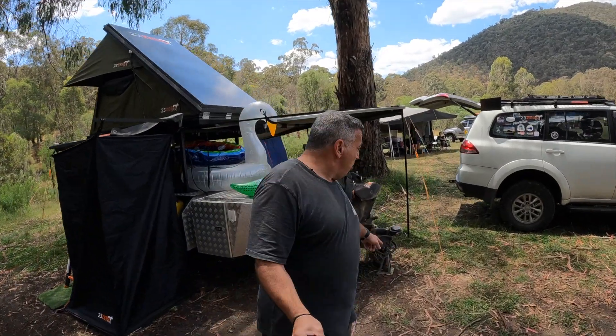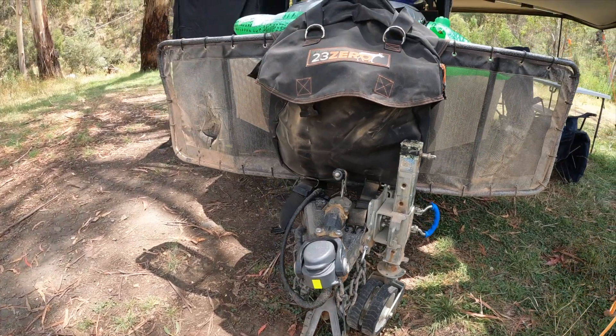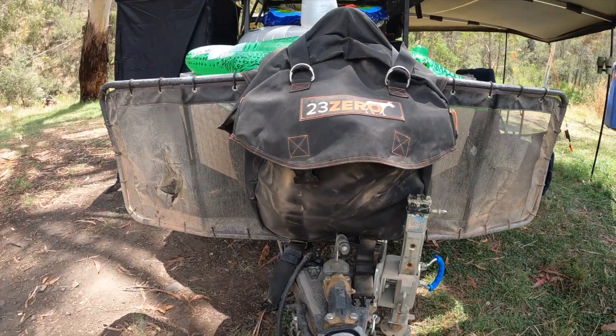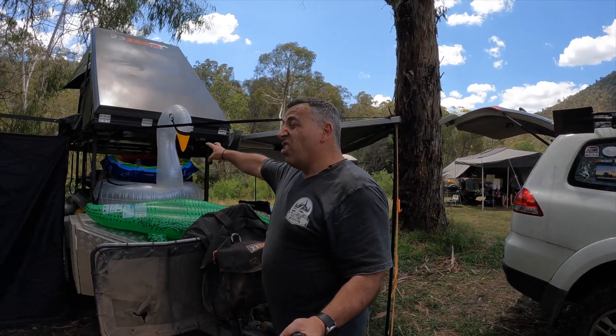Starting at the hitch here, I've got the DO35 hitch and the ARC XO 750 jockey wheel — a fantastic combination. I can't think of anything better.